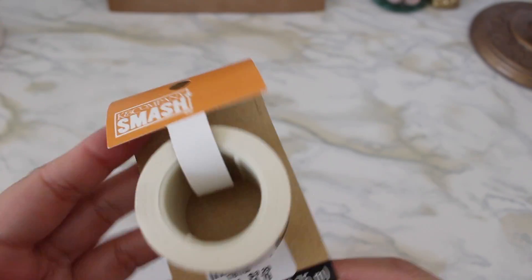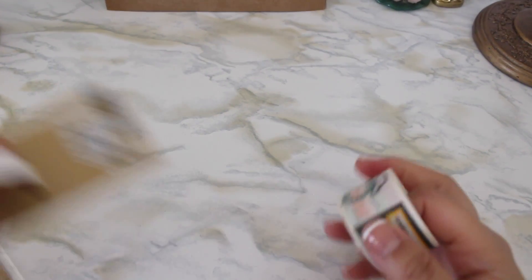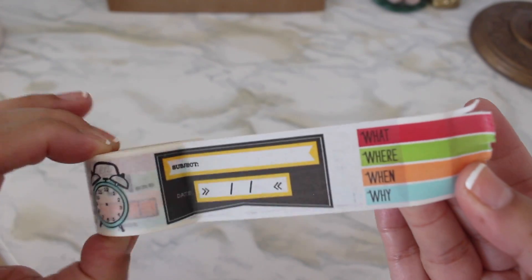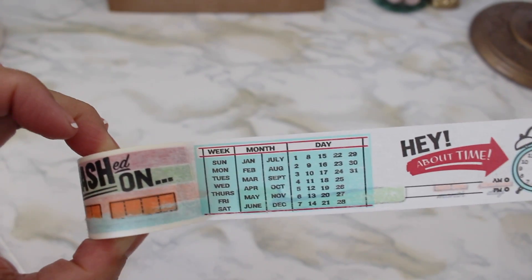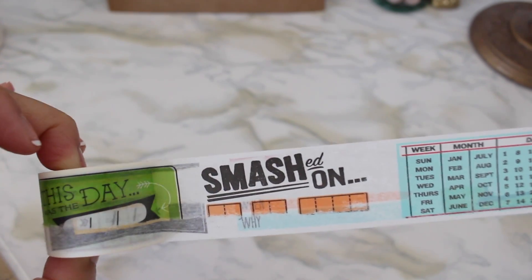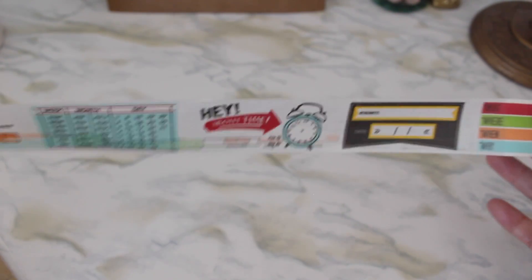Next I got this washi tape roll from the same company, originally $3.29 down to $0.79, and this one looks super fun. There's different designs — here's the first design, then you get this one, and that one, and this one. This one's super long! That's the last design, but you get a bunch of designs which is pretty cool.